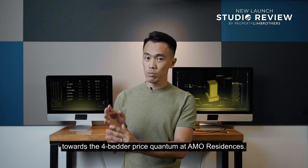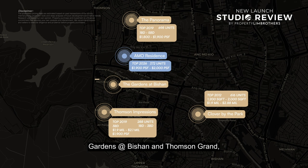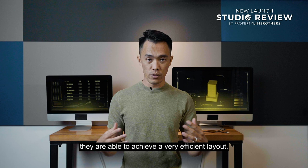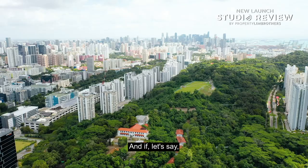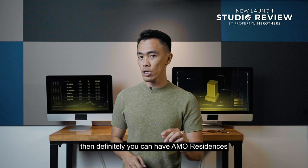Looking at some other hugely popular developments — Gardens Ambition and Thomson Grand — the entire price quantum is also hovering between $1.8 to about $2-over million. So if Ammo Residences developers are able to achieve a very efficient layout, then in terms of quantum basis, that's not going to differ much from what's available in the resale market. If you prefer something new, don't mind a more efficient layout, and don't need a huge space, then Ammo Residences can definitely be one of your options if you're considering buying within that vicinity.